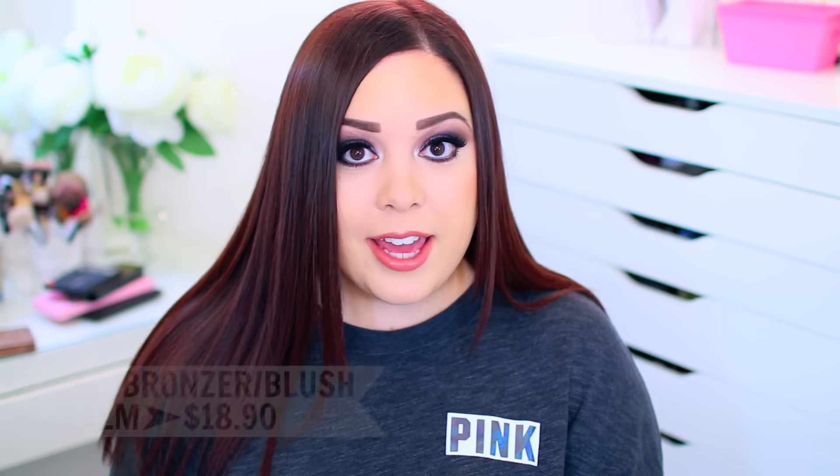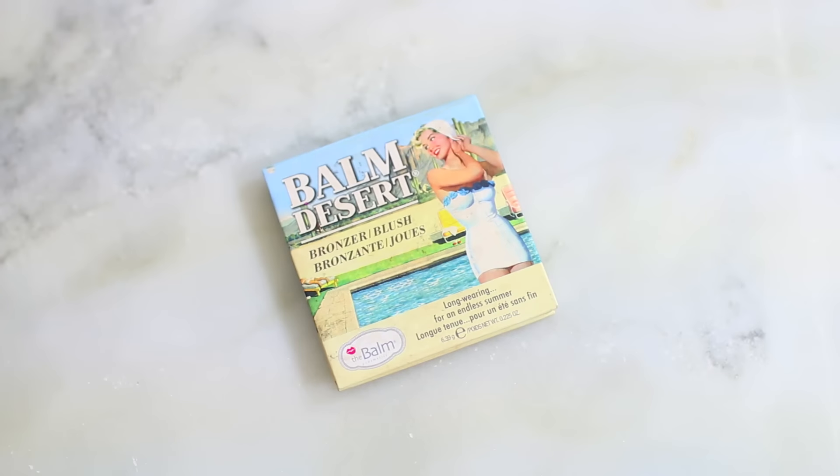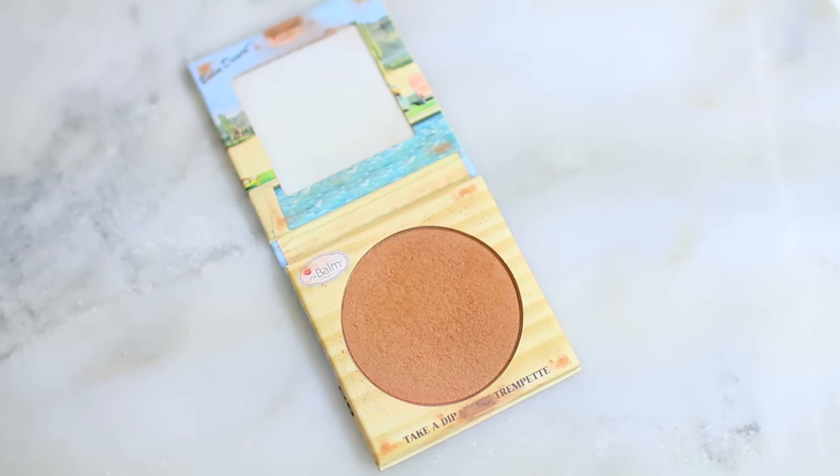Another product I use as an eyeshadow is theBalm Desert. I use this literally every single day as a transition shade. I try other transition shades but I don't like how they look. I wear this one with cool-toned looks, warm-toned looks, natural, dramatic — it doesn't matter. I blend it right above my crease as a transition shade every single day, and it just helps transition whatever you're wearing on the lids to the brow bone. I especially like it because I tend to wear browns on the lid and in my crease, so it goes really well. I'm wearing it today and I love it.